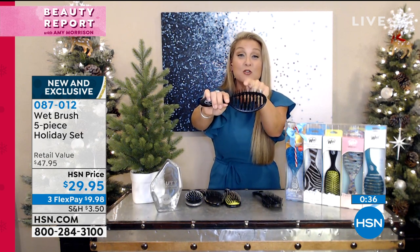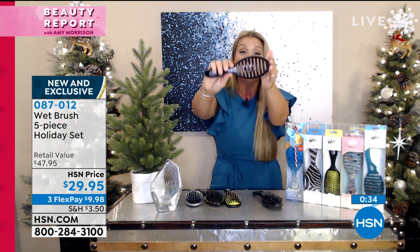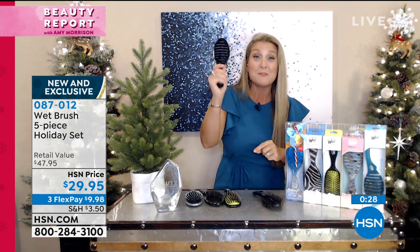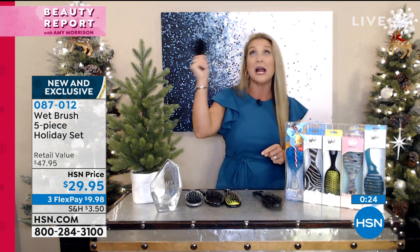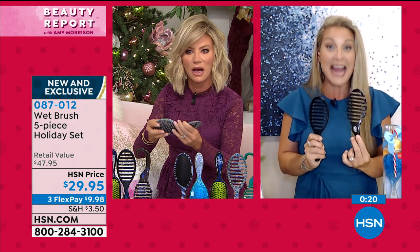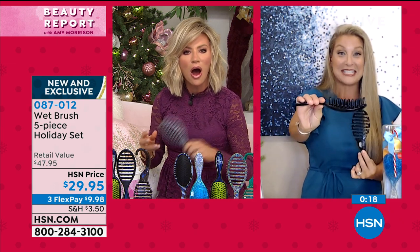The Speed Dry conforms to the scalp with heat-protected bristles that you can put right up under the blow dryer. Complete ventilation, 50% less dry time, which means 50% less time under the blow dryer, 50% less damage. The Speed Dry is the heat-protected bristle — you can actually hold your dryer as you're blow-drying.